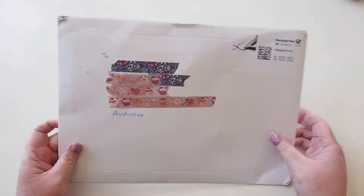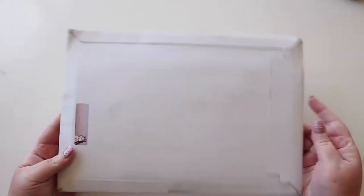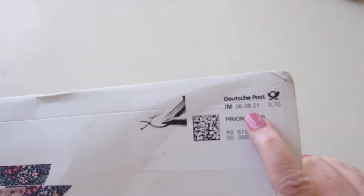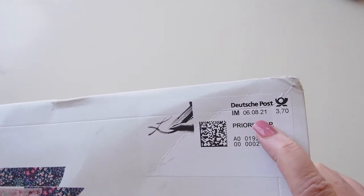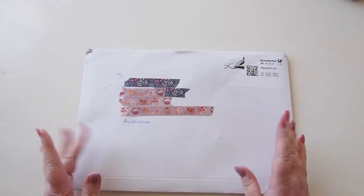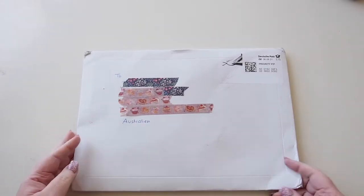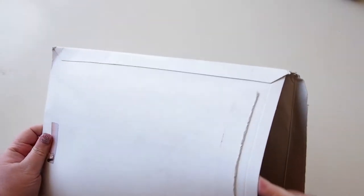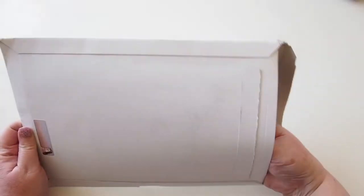Hi everyone, welcome back! I have a package here that I've been waiting for for so long. It was shipped on the 6th of August 2021, and it arrived around the 10th of November, so it seems to have gotten lost in the nature of the world at the moment. But it's here now and I'm so excited!